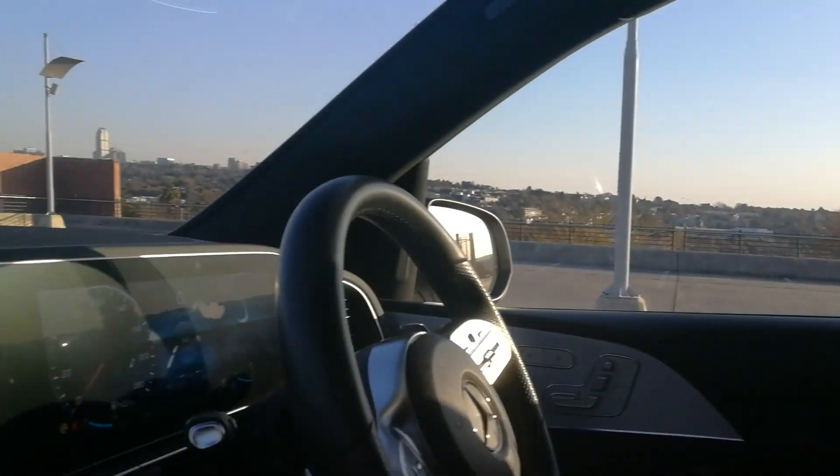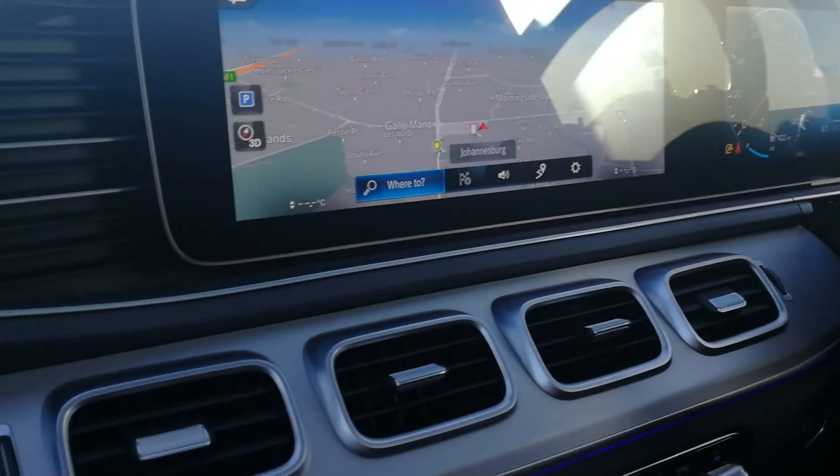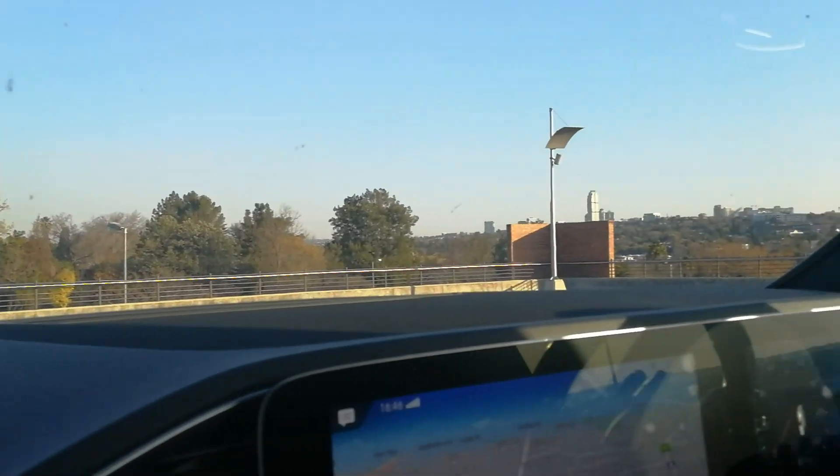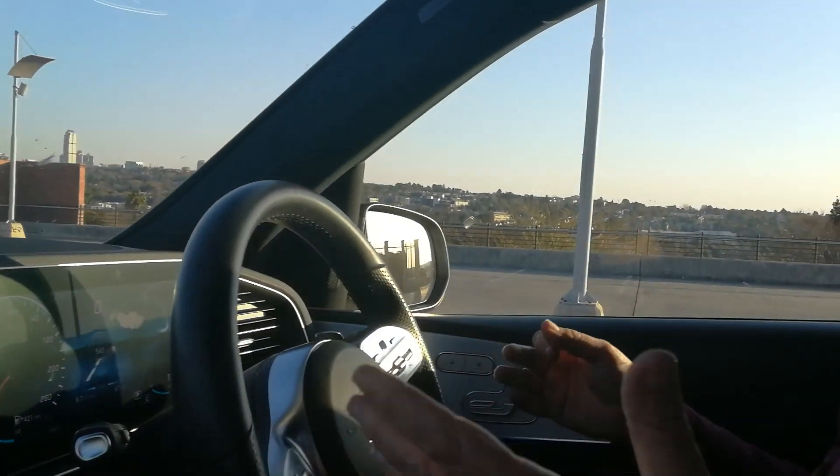Currently priced at 1.5 million in basic standard form — obviously you can add extras, they're all the same these days — but this is sheer luxury, sheer class, and a sheer cruising machine. It includes Mercedes' 5-year, 100,000-kilometre full maintenance plan, all standard, all very much in the ballgame.